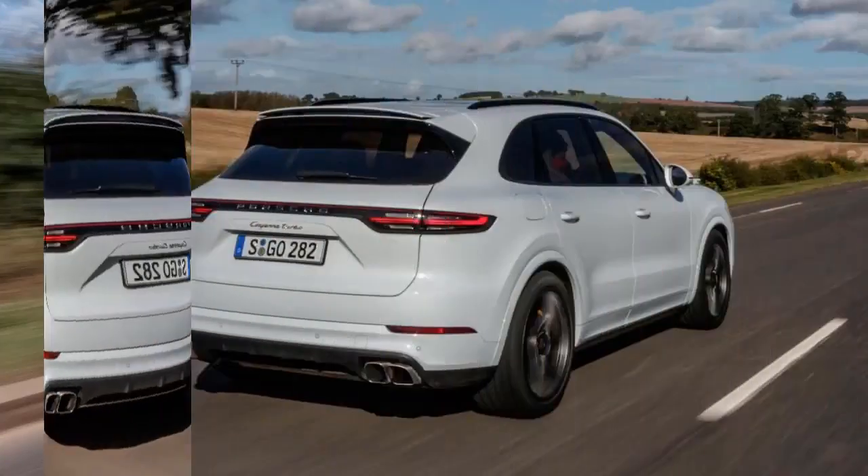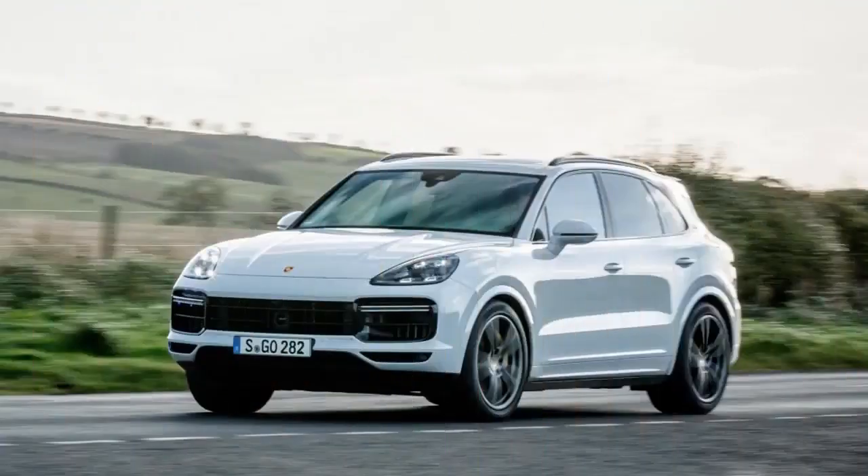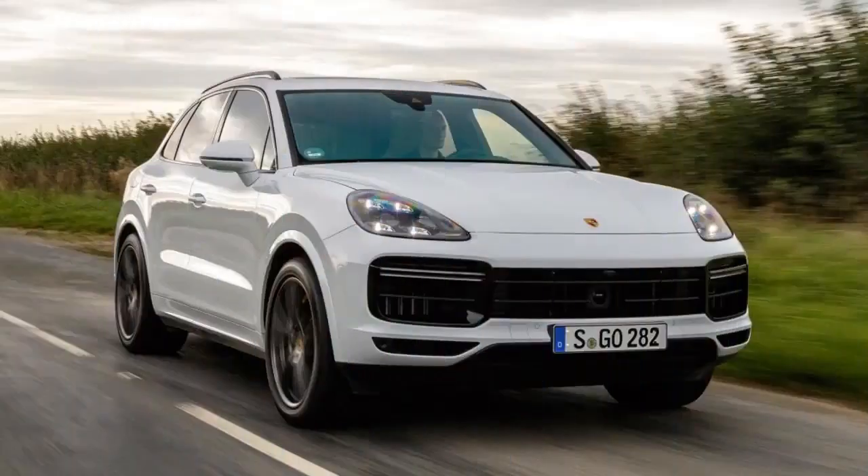Insurance groups for the latest Cayenne should be close to those quoted for the outgoing version, although they've yet to be confirmed by the insurance industry. You can expect group ratings of around 44 for the standard petrol model, and a top group 50 rating for the Cayenne Turbo, which won't surprise anyone.